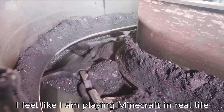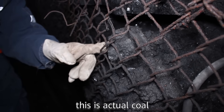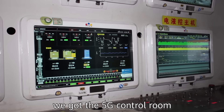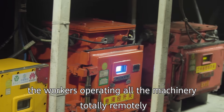I feel like I'm playing Minecraft in real life. You can see right here this little stone — this is actual coal. All this wall here is coal, and here on my right side, we have the 5G control room. From this room you can see the workers who are operating all the machinery totally remotely.